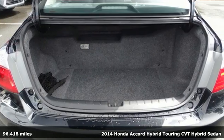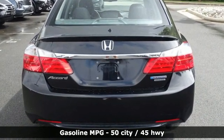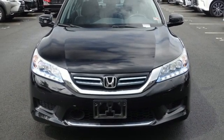It comes nicely equipped with features you'll love: external memory control, doors and push-button start proximity key, dual zone climate control, auto-dimming rear view mirror, wireless phone connectivity, and driver memory seats.